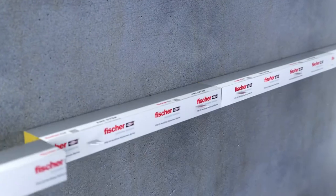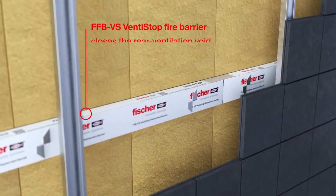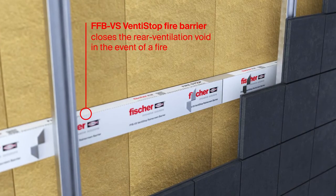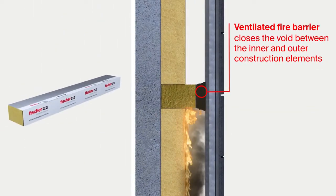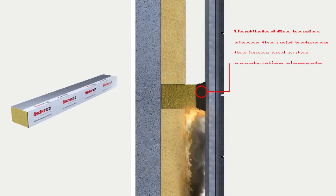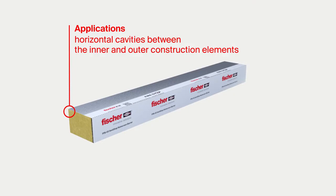The Fischer FFB VS Ventistop system is an effective fire protection option in ventilated facades. By using FFB VS, the rear ventilation essential to the building physics is maintained but closed in the event of a fire to prevent the spread of flames, for horizontal cavities between the inner and outer construction elements.